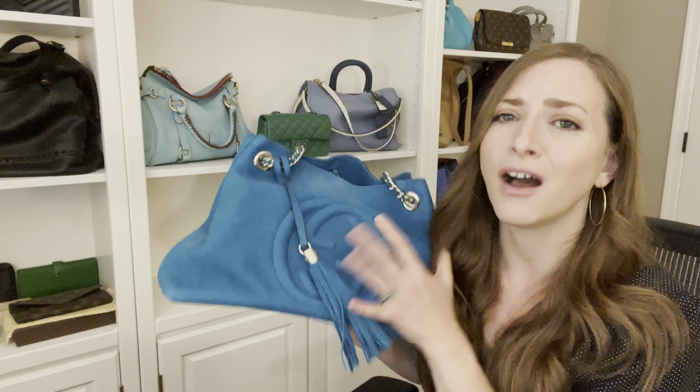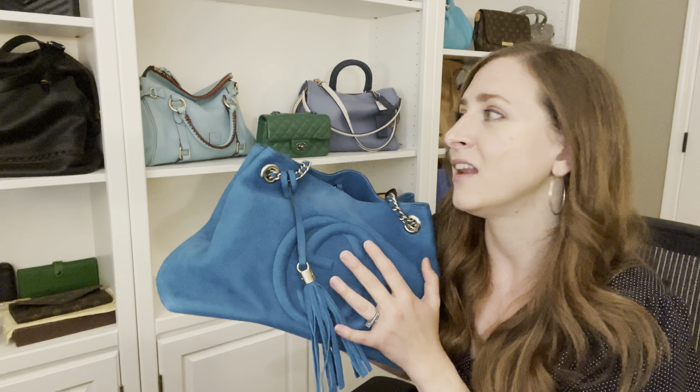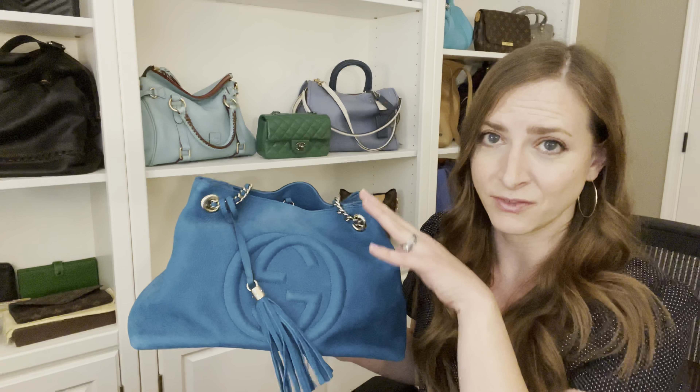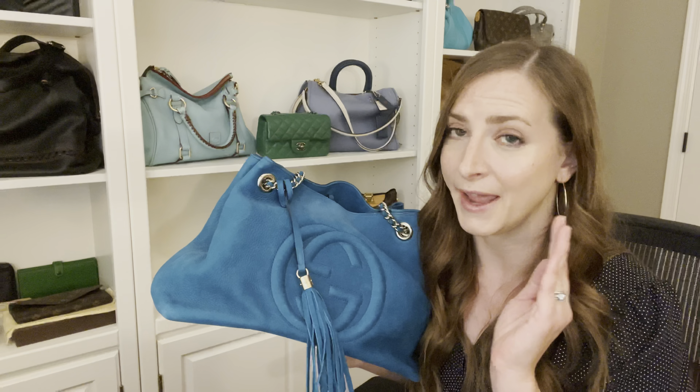I love the tassel, I love the color. I just can't bring myself to get rid of it because I love it so much. And while I'm telling you I'm scared to carry all these things, I have carried them all. Because sometimes I just can't help myself — I'm going to risk it because it's so beautiful and I need to take it out of the house and just enjoy it for the day. So I have carried this bag a few times and I've absolutely loved it every time, but I am still scared.